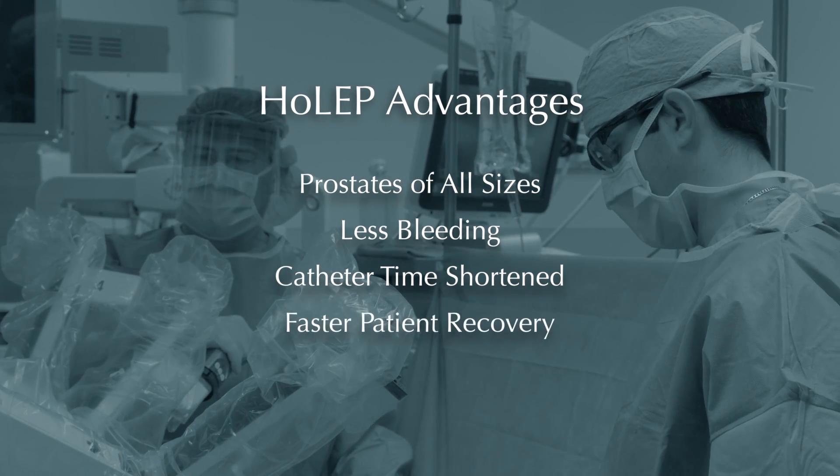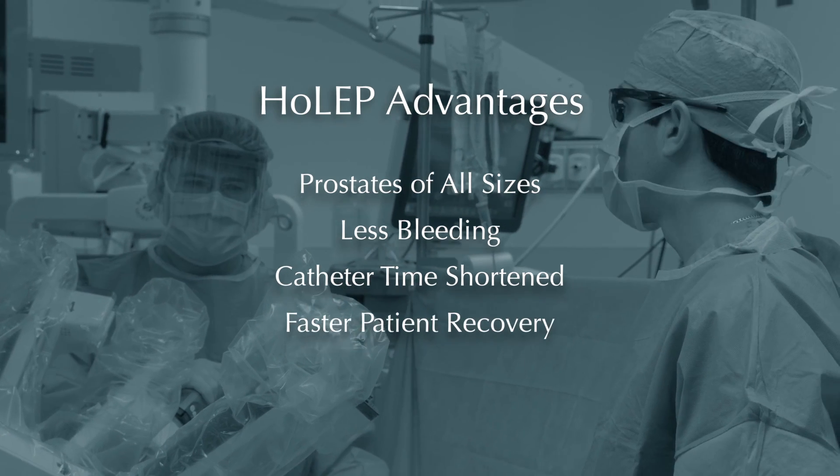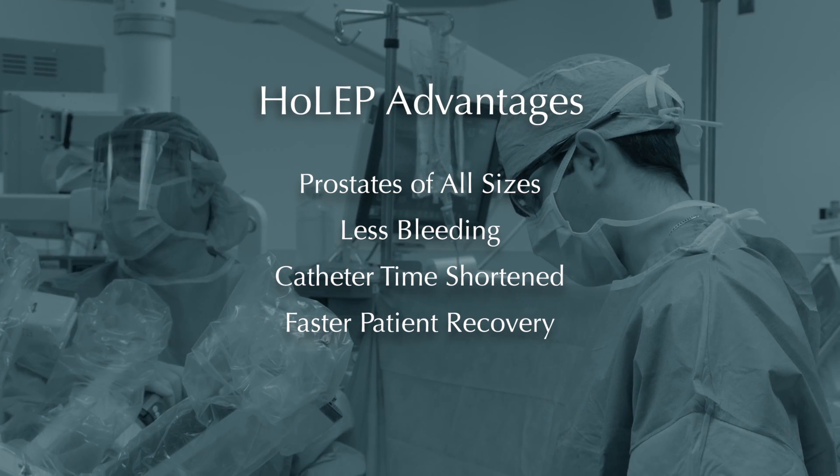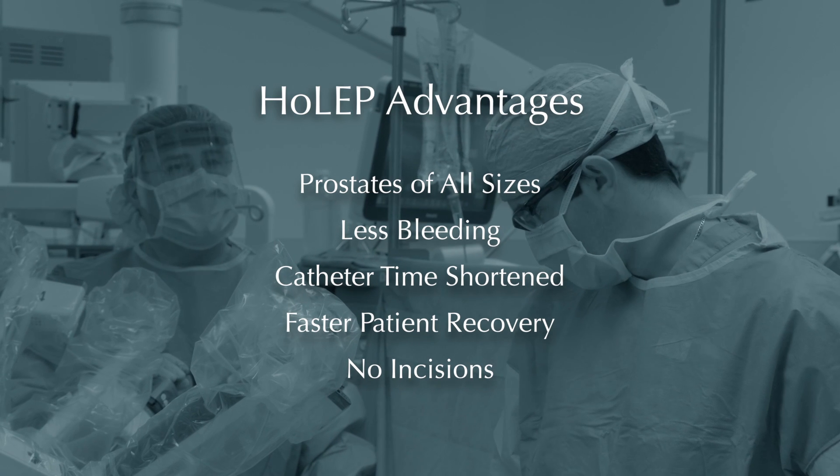Patients can recover faster and can have a surgery that, in some cases, would have required open surgery to remove very large prostates, but can now be done completely without any incisions whatsoever.